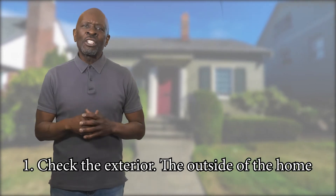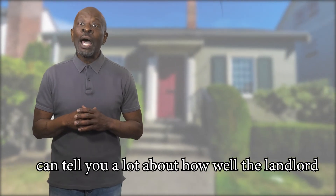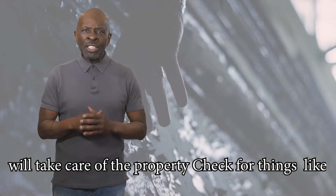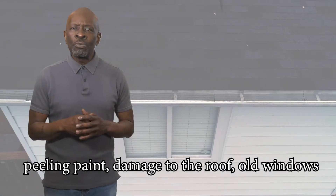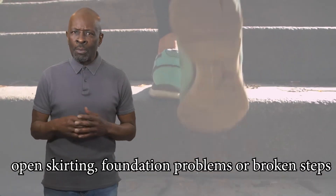One: check the exterior. The outside of the home can tell you a lot about how well the landlord will take care of the property. Check for things like peeling paint, damage to the roof, old windows, open skirting, foundation problems, or broken steps.